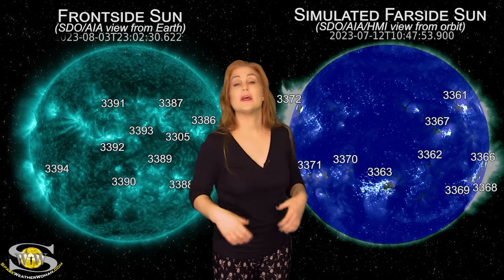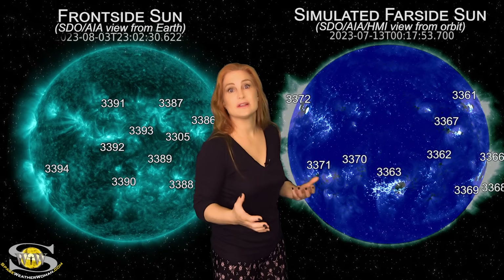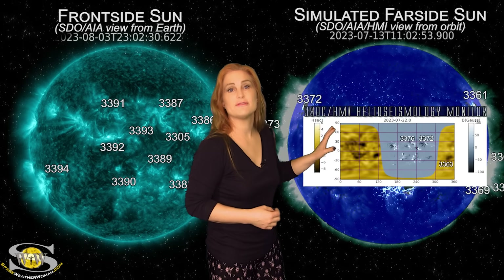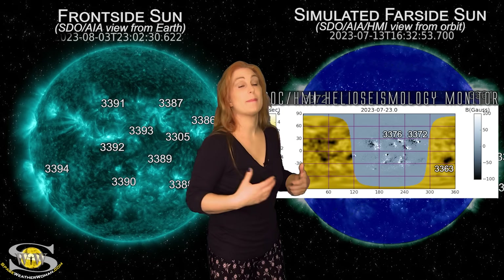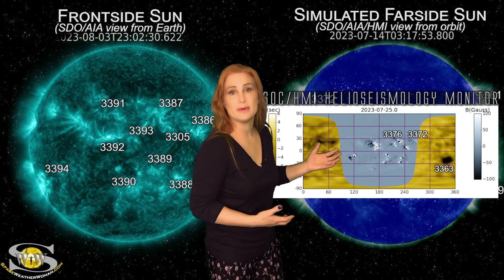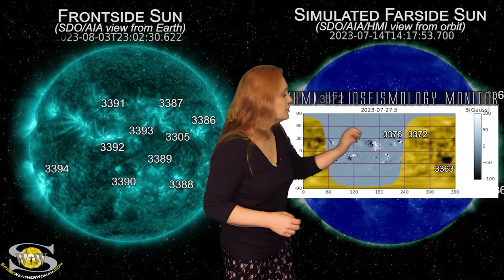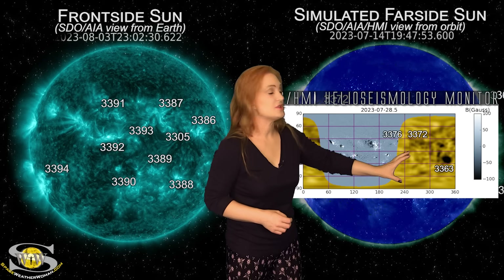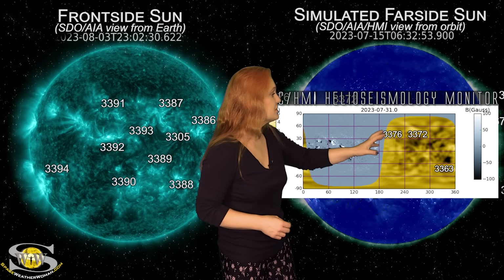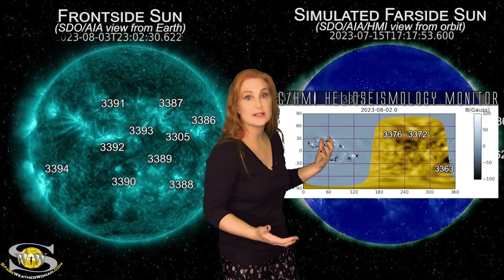As we take a look at the sun from the far side, we can no longer use Stereo A imagery because Stereo's location is now basically viewing the sun from the front side, just like Earth is. So now we go to the JSOC helioseismology far-side viewer and HMI imagery from about two weeks ago to get an idea of what is surviving the far-side passage. Looking at the helioseismology, you can see in the gold regions — look at region 3363 — that region is big and dark, and it has definitely survived the far-side passage. But it's not the only one; we also have regions 3372 and possibly region 3376 from the last time we saw them.